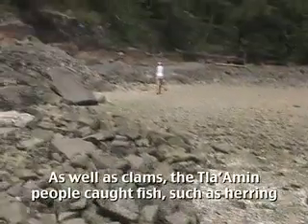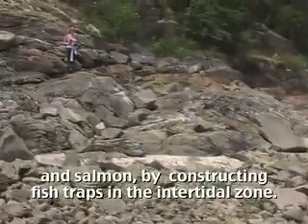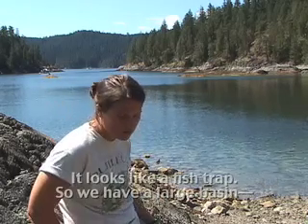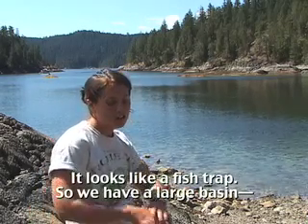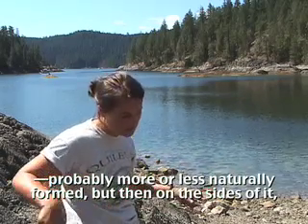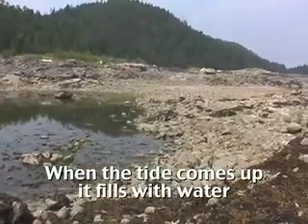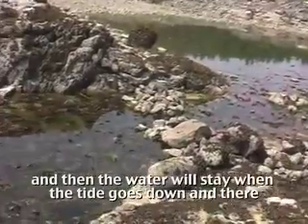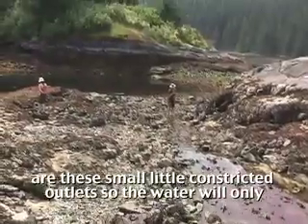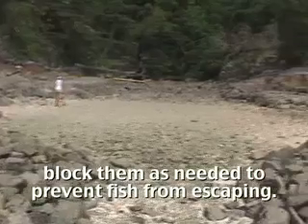As well as clams, the Tla'aman people caught fish such as herring and salmon by constructing fish traps in the intertidal zone. Just around the corner from where we are, it looks like a fish trap — a large basin, mostly naturally formed, with boulders piled up on the sides to block the exits. When the tide comes up it fills with water, and when the tide goes down, small constricted outlets allow people to block them as needed to prevent fish from escaping.